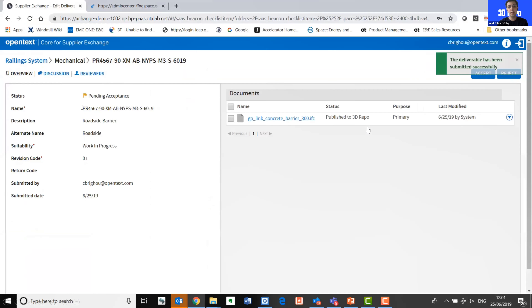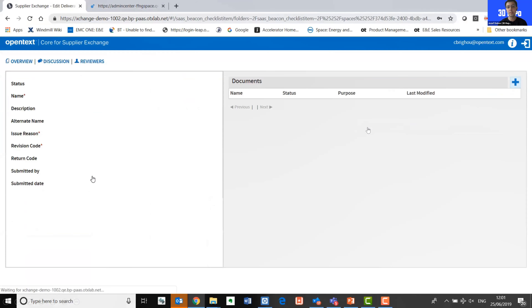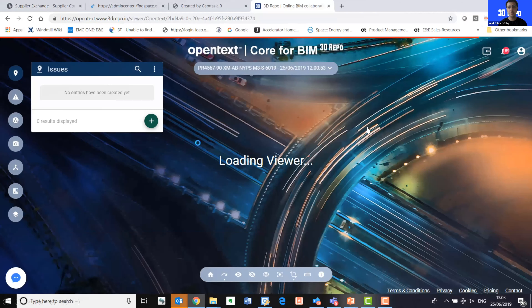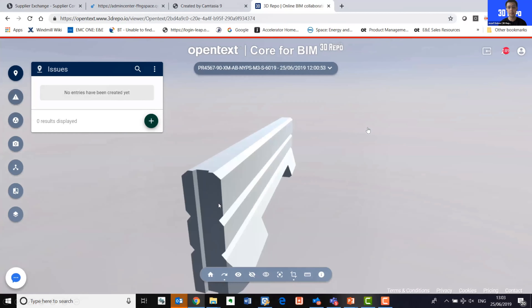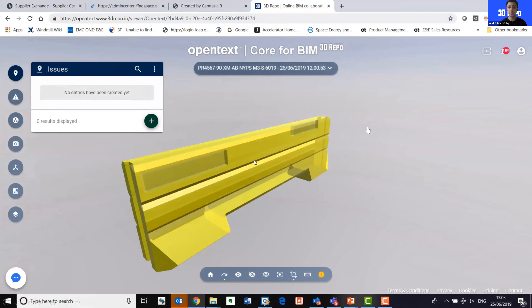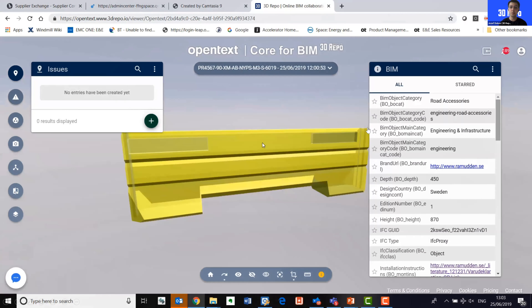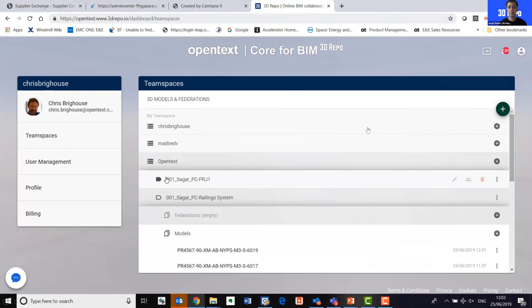OpenText — the largest software company in Canada — integrated their Coupa Supply Exchange system into 3D Repo. It's a system that allows exchange of information and data: subcontractors and suppliers need to pass information to the main contractors for an approval process. If they upload any BIM data, it gets passed to 3D Repo for processing. They can then visualize it — in this case a simple IFC model — we can crack open the information and retrieve all the data behind the scenes. It goes through the entire approval process and you can then buy the two solutions together relatively easily.